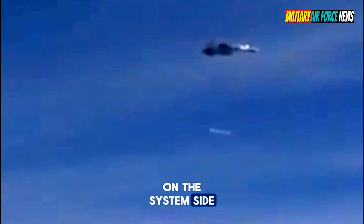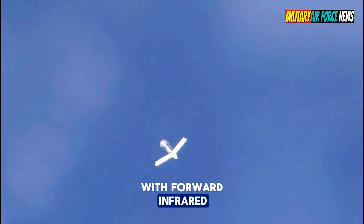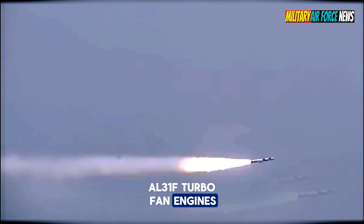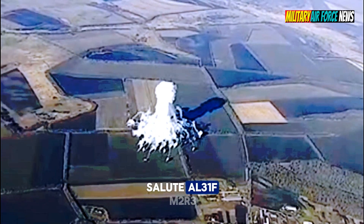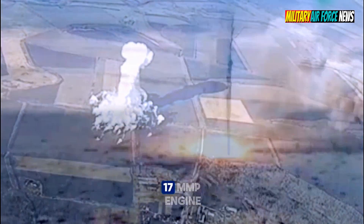On the systems side, the Su-34 is equipped with an electro-optical fire control system with forward infrared. The engine is powered by two NPO Saturn AL-31F turbofan engines. The Su-34 can also be equipped with the Salyut AL-31FM2 or NPO Saturn 117 MMPP engine.